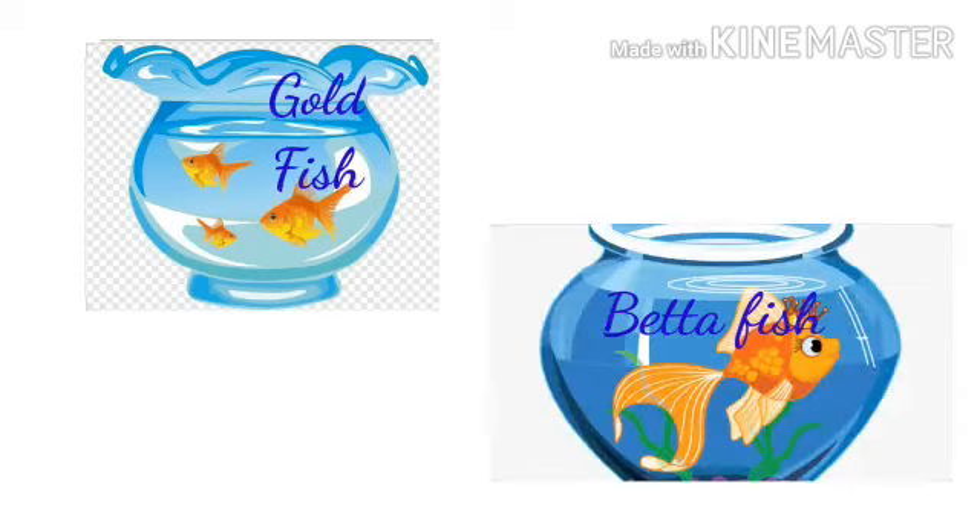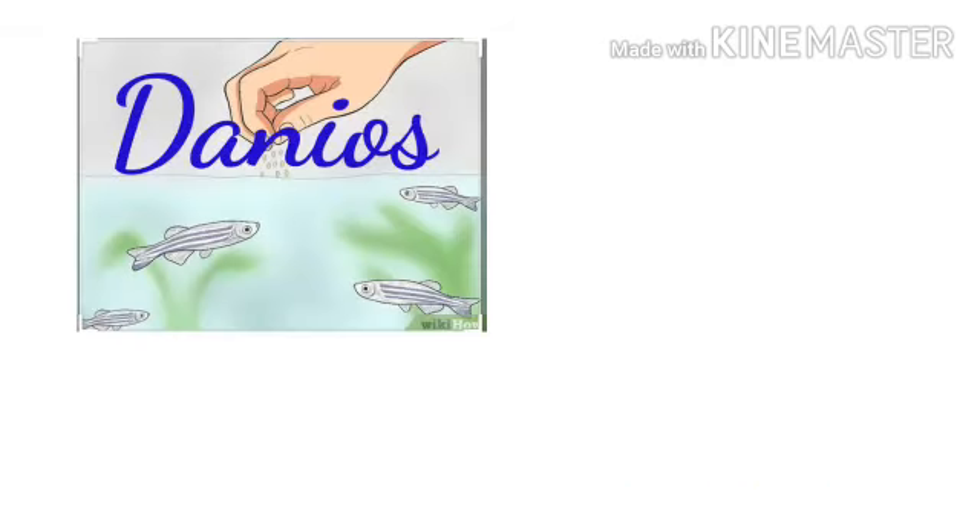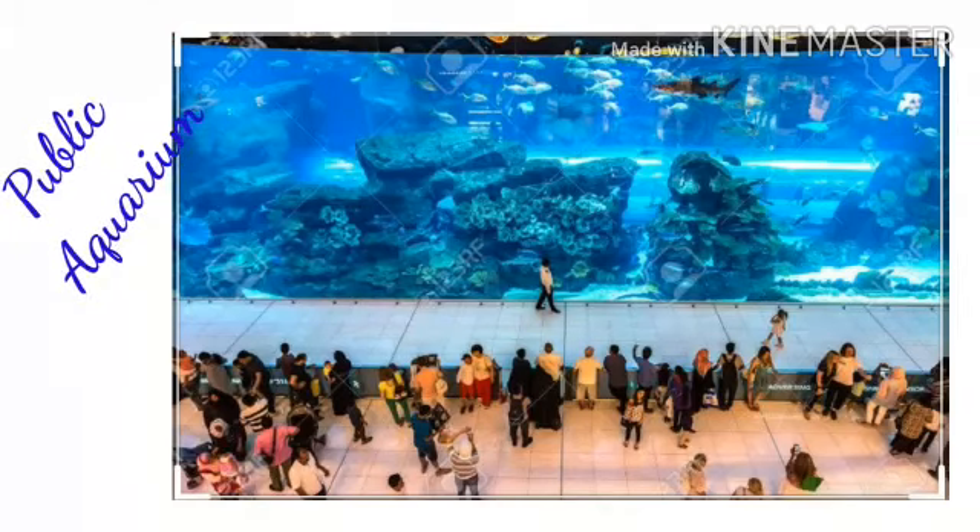The best fish liked by kids include goldfish, next betta fish and then danios, the last guppies. The large public aquariums are often popular with tourists.